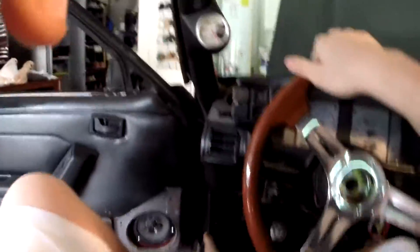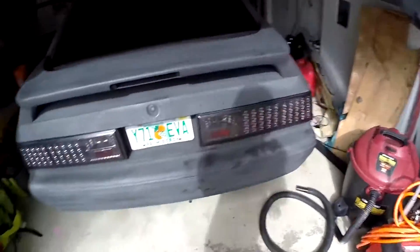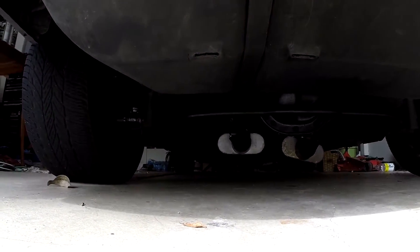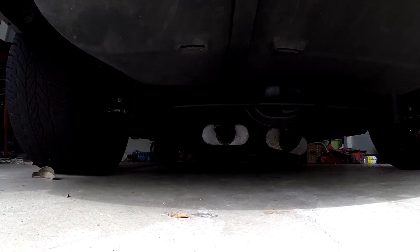Let me show you guys the exhaust. I'm getting the tips from my uncle in about a week, because he's had plenty of these and he's got a spare tip for me. That's the exhaust all the way down there — it's pretty loud in the car.